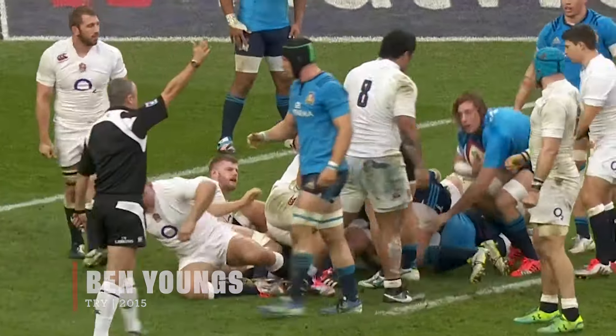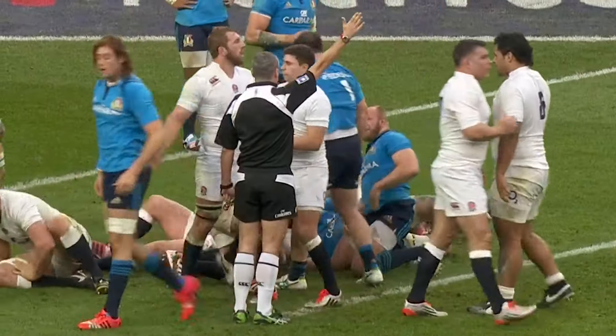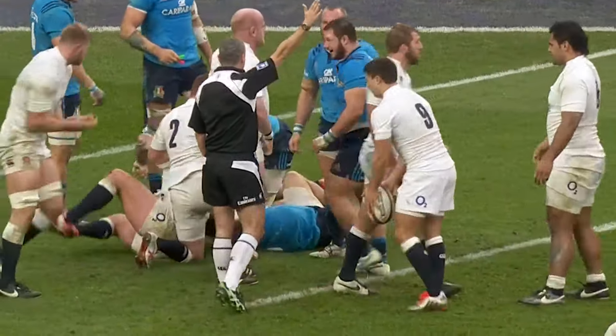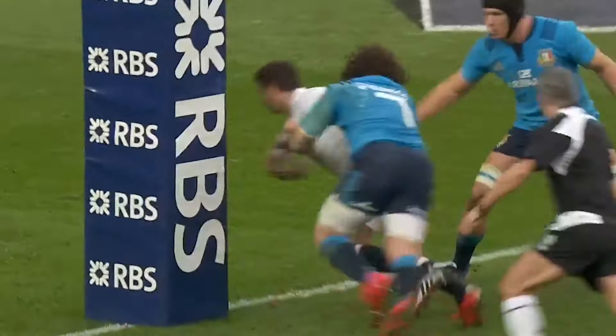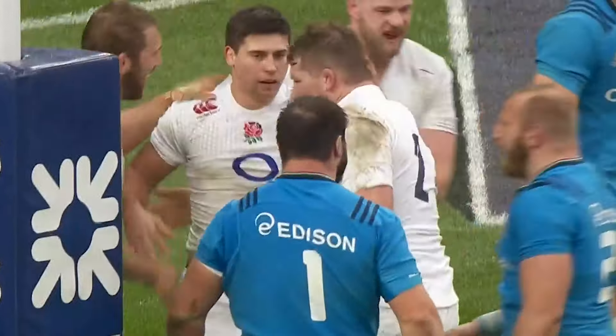And the white shirts try to respond. Penalty now — Italy have to be careful. Quickly taken, Youngs, and he is through. Try for England. Quick thinking, quick feet — try for the scrum half.